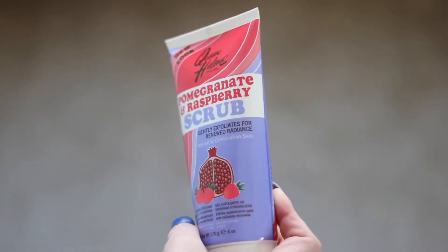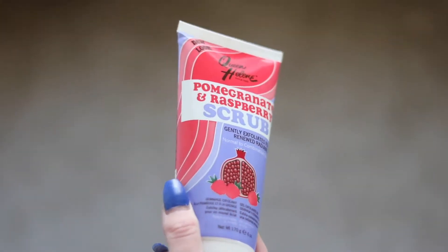Two of the Queen Helene products are masks, so I only use them once or twice in months that aren't hot. But this third one I really, really like — it's the Pomegranate and Raspberry Scrub. It gently exfoliates for renewed radiance and it's for normal to combination skin. Put it on your face in the morning to wake you up — it smells really good and has little beads for exfoliating. I purchased two of them at Burlington Coat Factory and found this one at Walmart.